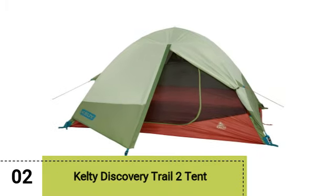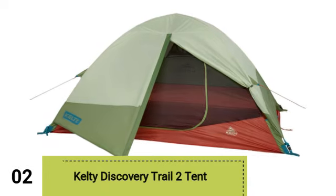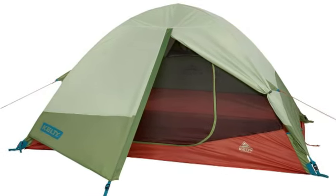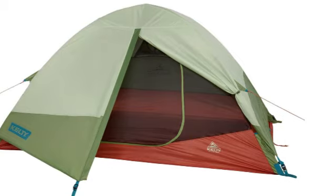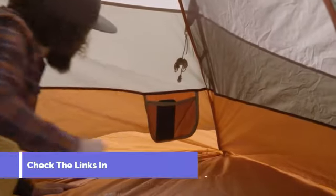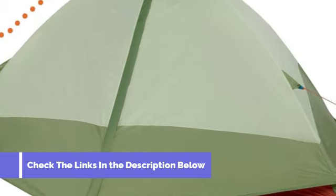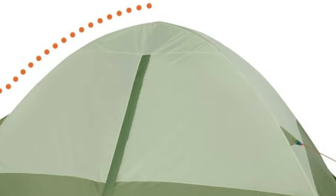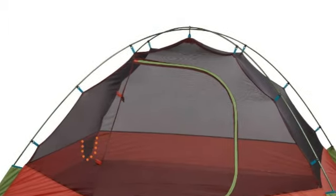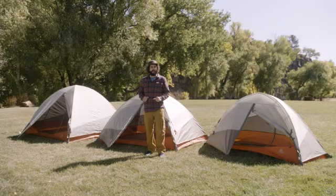Number 2. Kelty Discovery Trail 2 Tent. The Discovery Trail 2 isn't just the most affordable tent on this list by a wide margin — it's also a great tent for beginner backpackers. Features that include quick corners and pre-attached guy lines make it easier to set up and more stable in windy conditions. It offers other common features such as internal storage pockets, lightweight aluminum poles, a rainfly, vestibule and handy carry bag — everything you need to get started as you make the move from car to backpack-based camping.